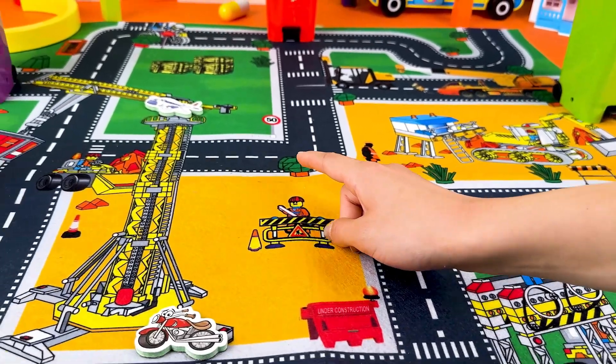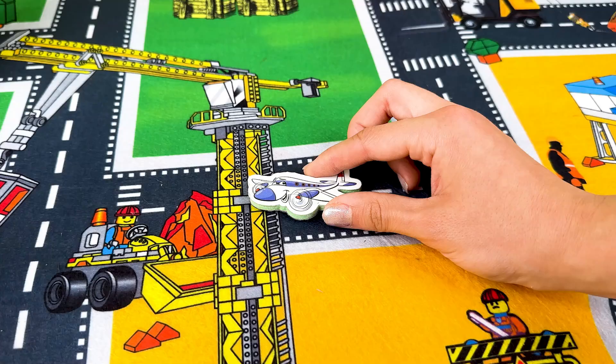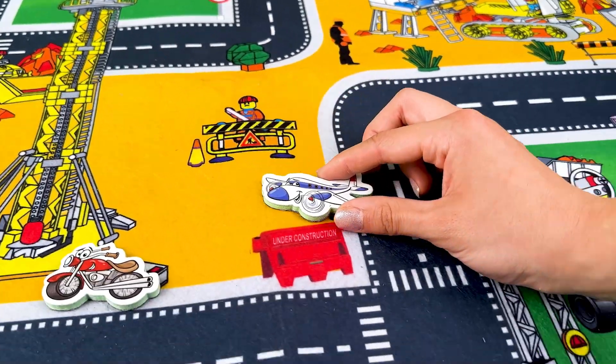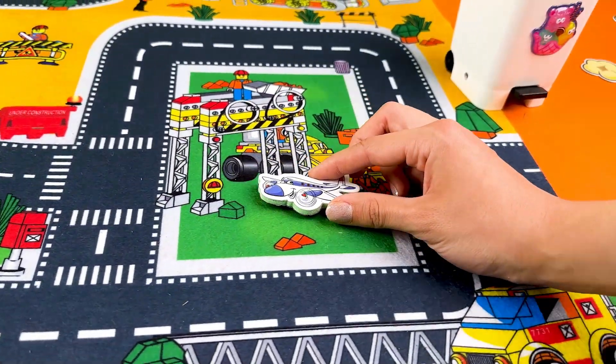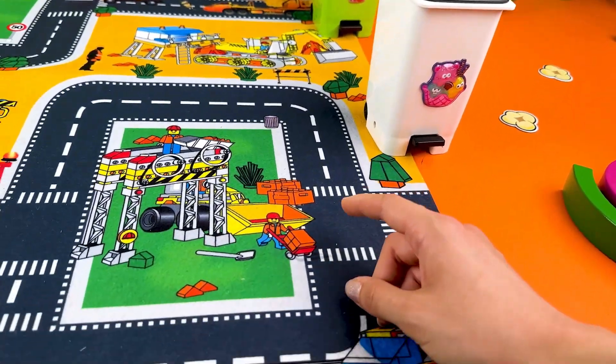Wow, now we have an airplane! What color is the airplane? Yay, it's in color white! You're doing such a great job matching all the means of transportation to their containers.